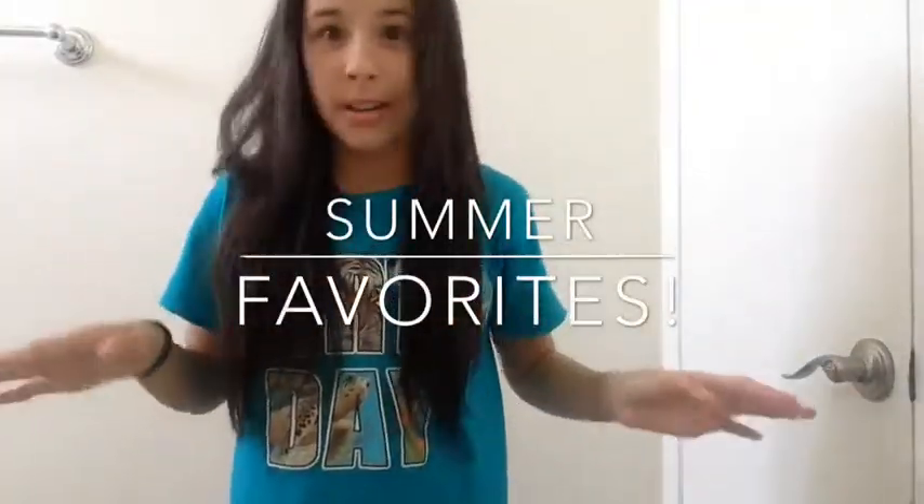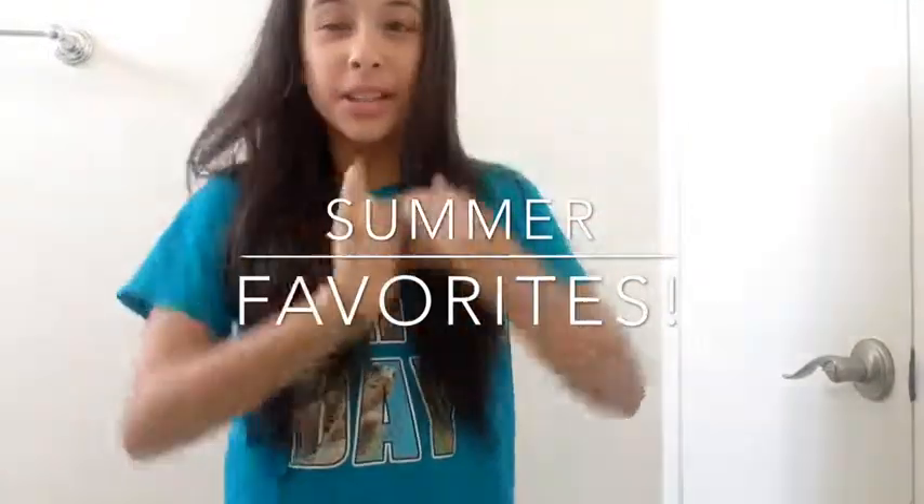Hey YouTube, Roslyn Robles here and I have a video for you guys. What is it you may ask? My summer favorites, or summer faves, whatever you want to call it. I'm going to call it summer favorites. So let's get started.